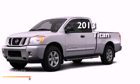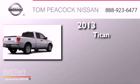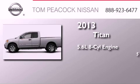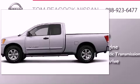This is a brand new 2013 Nissan Titan. It has a 5.6 liter 8-cylinder engine, a 5-speed automatic transmission, and the added capability of 4-wheel drive.